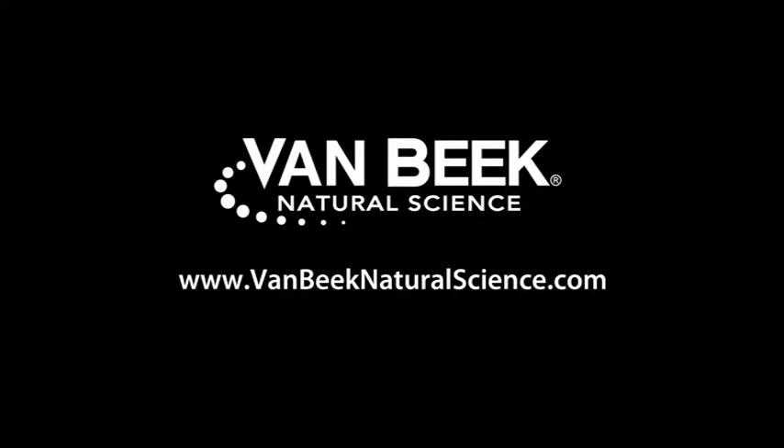If you would like to know more about Therma-Cal, please visit our website at www.vanbeaknaturalscience.com.